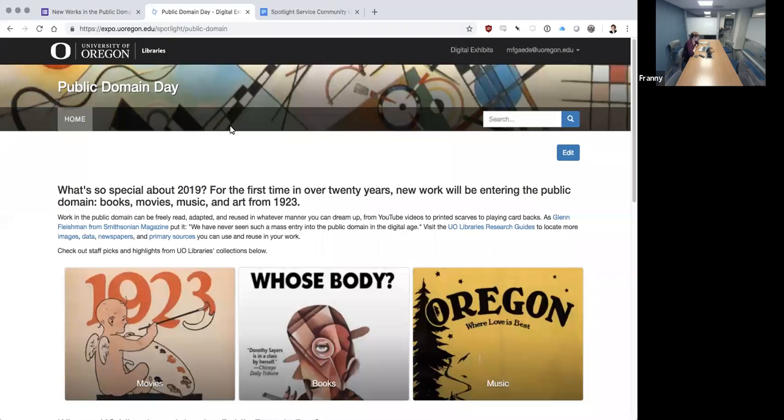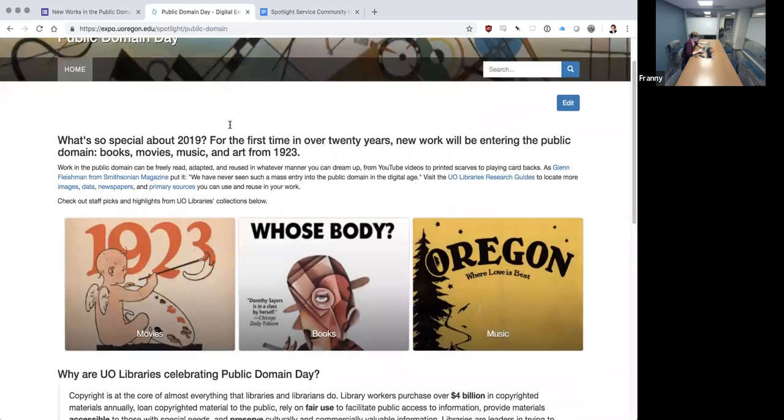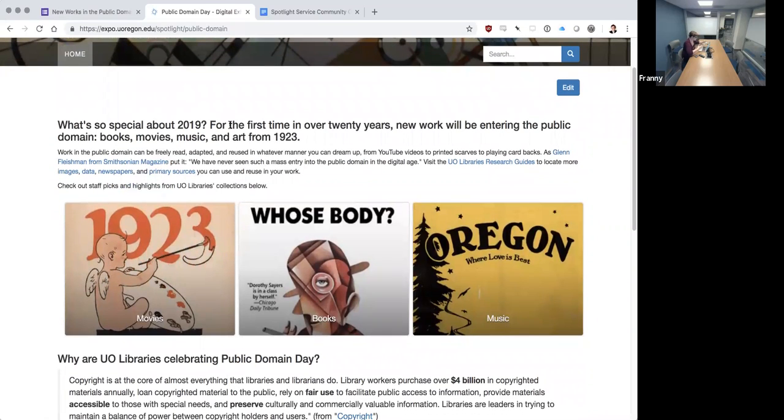I worked with staff from three different units in the libraries to celebrate movies, books, and music, both from university collections and other works out there in the world that have entered the public domain, building multiple pages celebrating these works.